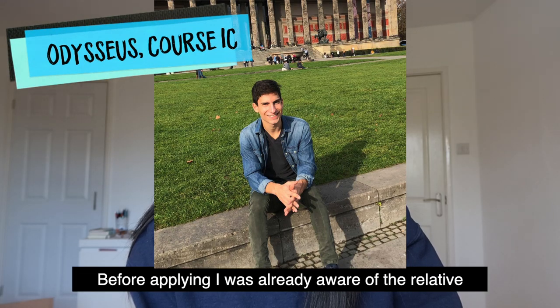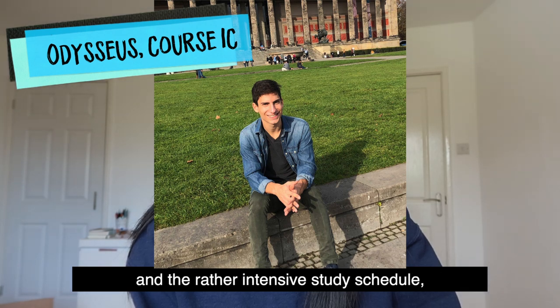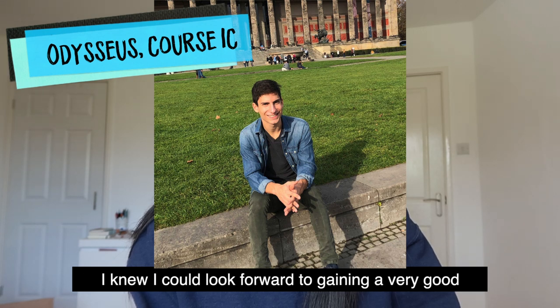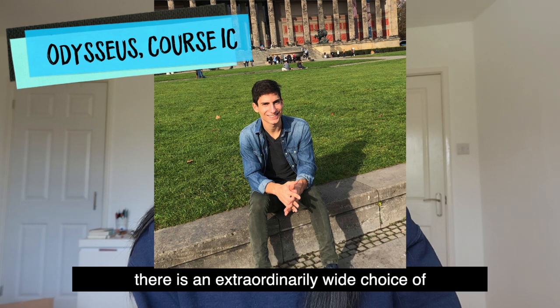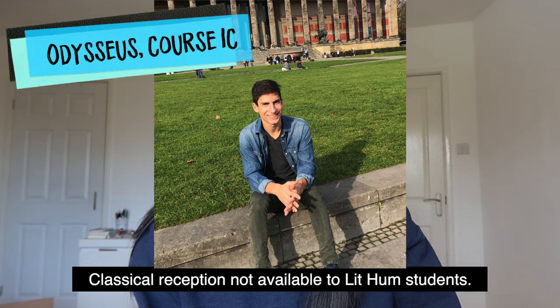Before applying I was already aware of the relative inflexibility of the course at the pre-mods level and the rather intensive study schedule, but after meeting with college tutors and learning more about the course on one of the open days, I knew I could look forward to gaining a very good foundation in the languages and literatures I wanted to study. For CML students, in the second part of their course there was an extraordinarily wide choice of subjects on offer, including a list of papers on classical reception not available to Lit Hum Classics students.